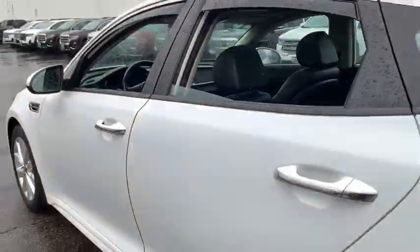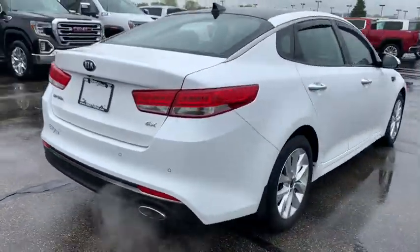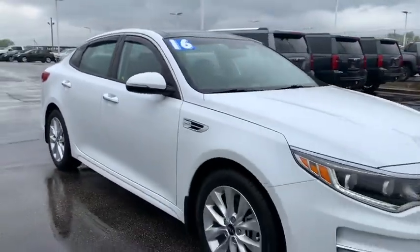Security system, power windows, electronic stability control, heated steering wheel, heated front seat, trip computer, leather seats, panic alarm, brake assist, overhead console.